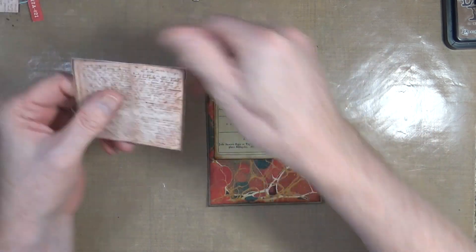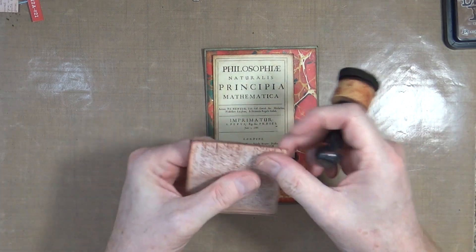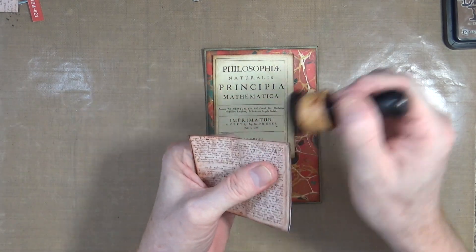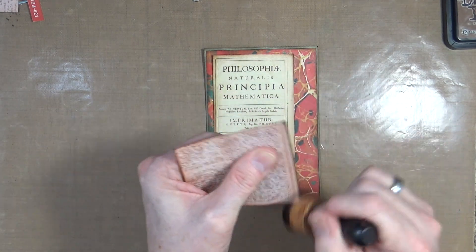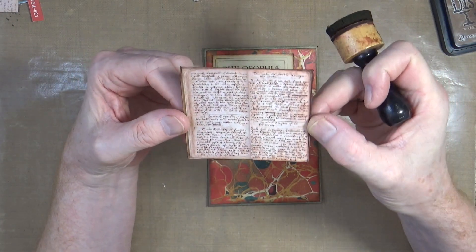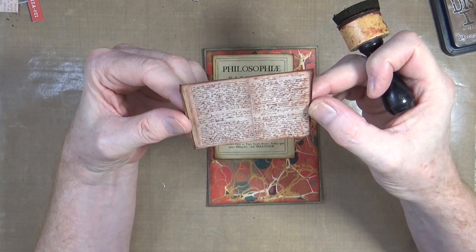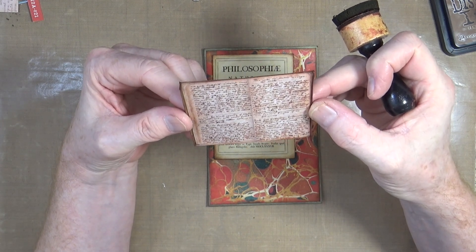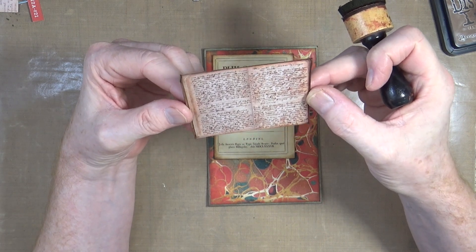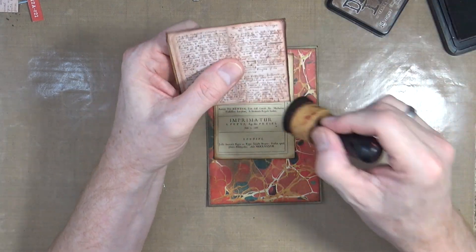I've also got, pulled from the internet, an actual photograph of a double page spread from one of Newton's own journals - so this is Isaac Newton's own handwriting. I tried to read what this journal is about, and it looks to me like it's actually about cooking, because it mentions vegetables and cake and that kind of thing.